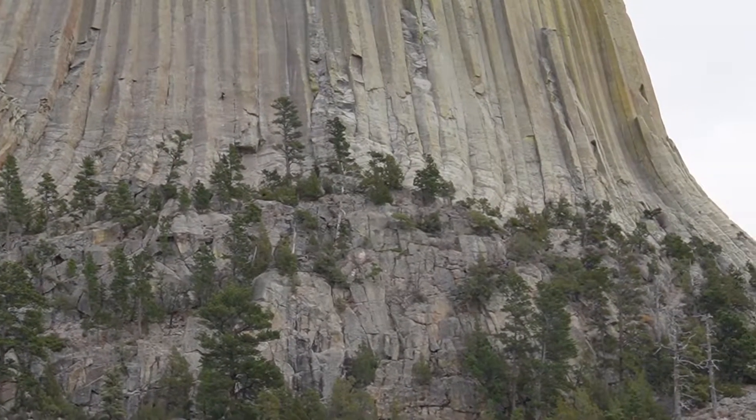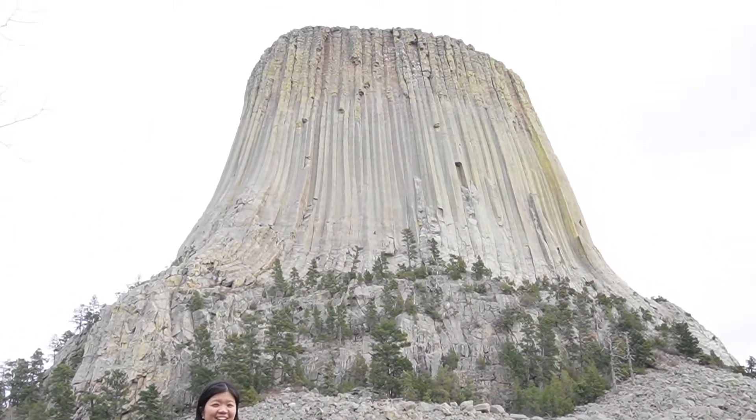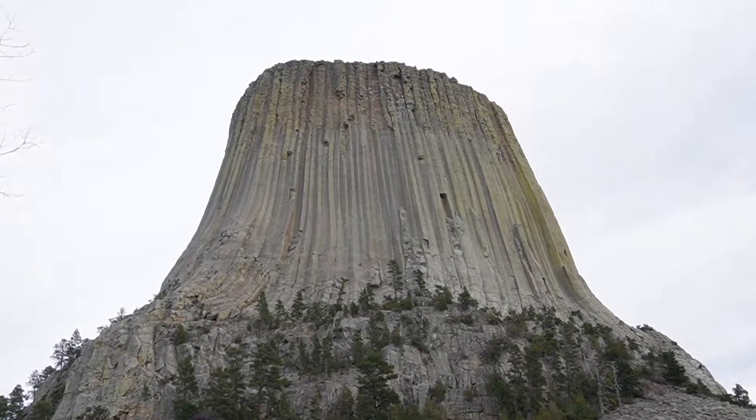Devil's Tower is a very solid mass. Basically, it's made up of different columns, and these columns are compacted and so tightly together that it's essentially impossible to break apart. It's nature's strongest glue — or strongest structure ever.